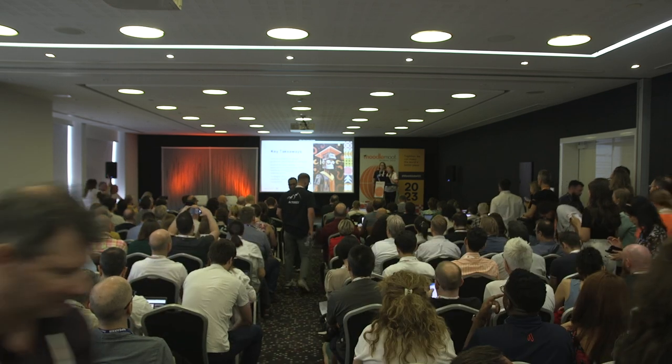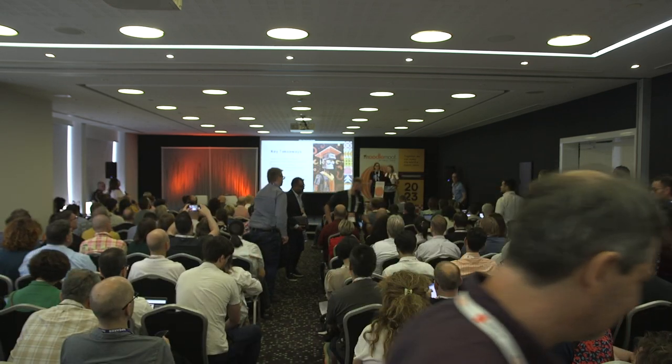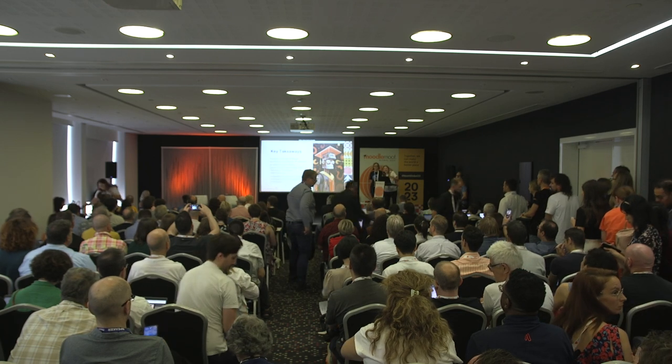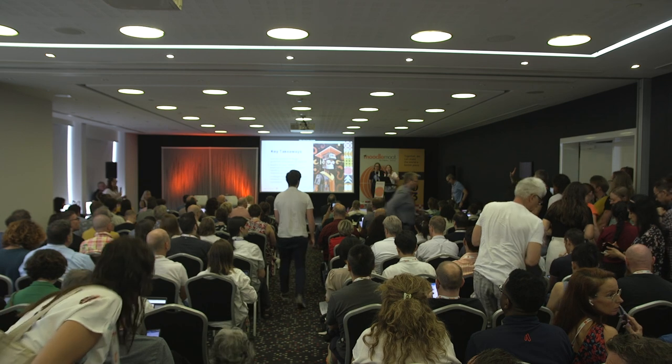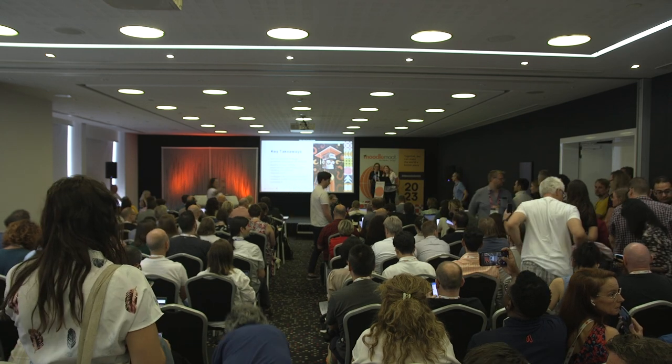Thanks very much. We have time for three questions — three minutes, one minute per question. If you want to put your hand up, Anna will come around with the microphone.